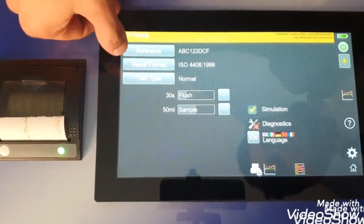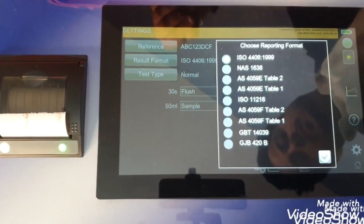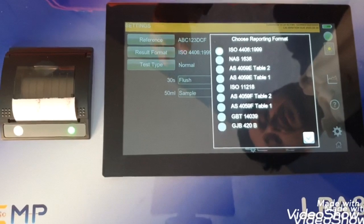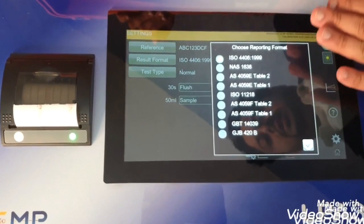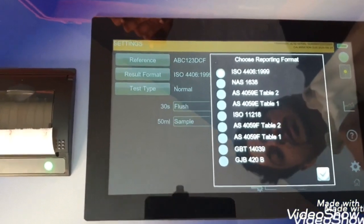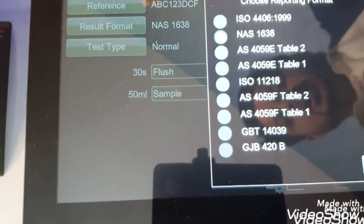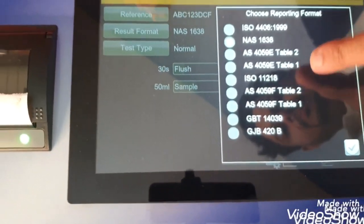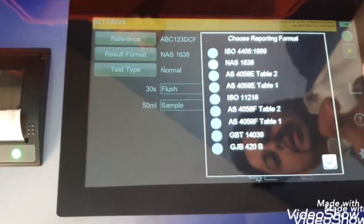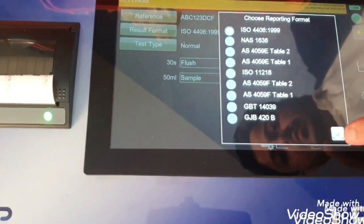Next comes the result format. There are different standards followed nationally and internationally, and many countries have their own standards. This unit supports many standards so you can interpret the results in any of the formats. Right now it is on ISO — we can also put it on NAS, AS4059, and many others. As required, we can choose the reporting format here. So let's put it back to ISO as we will follow that one.